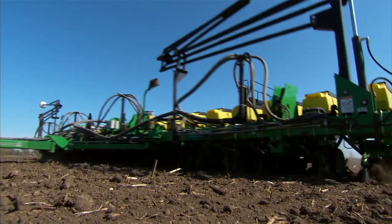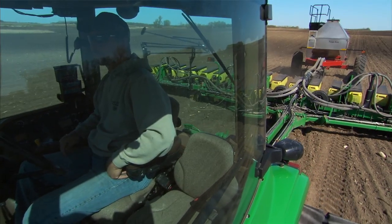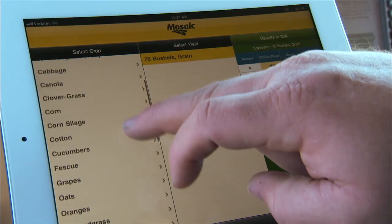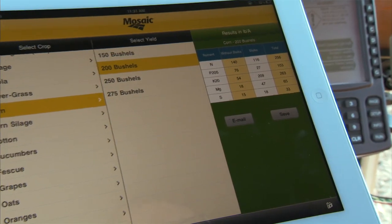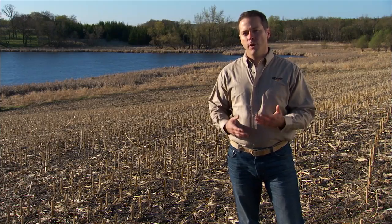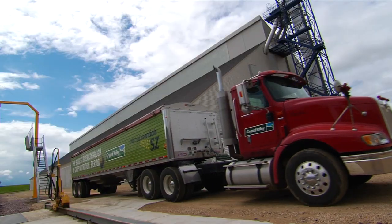The Four R's of nutrient stewardship help farmers and dealers manage nutrients in a sustainable way. The nutrient removal app provides farmers with ready access to information about the amount of nutrients that different crops require depending on the yield, and they can use this information both in the tractor when they're working in the field, or in the office when planning how much to apply.